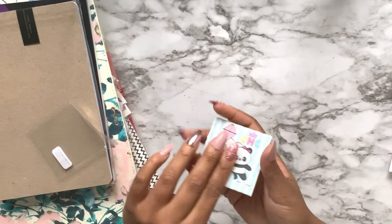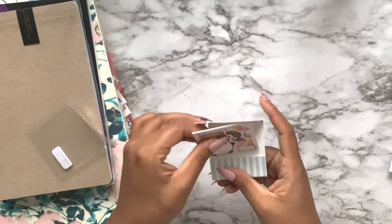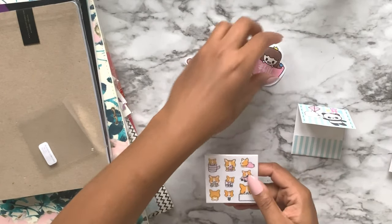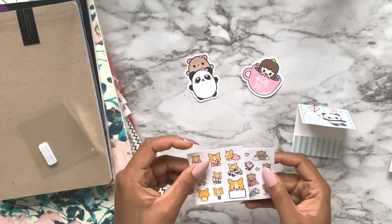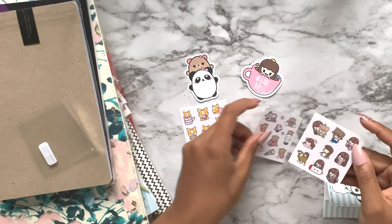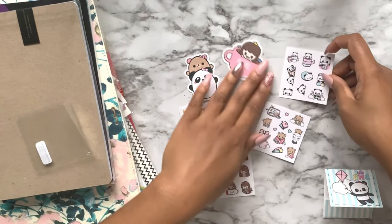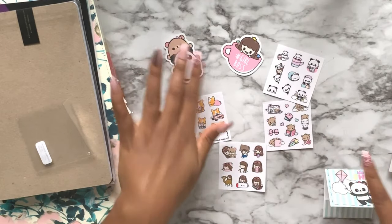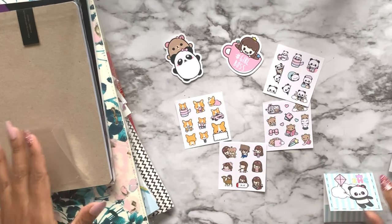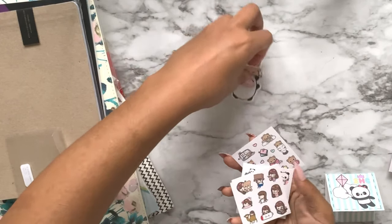This is from Stationery Heaven Co - it's a bunch of cute little kawaii die cuts and stickers including a panda bear, brown bear, little girl, girl boss, some corgi action, and cute little bears. That is from Stationery Heaven Co.